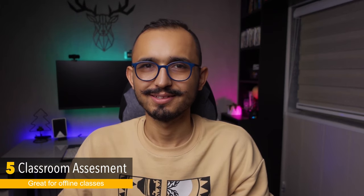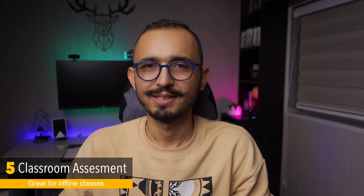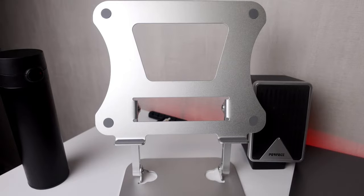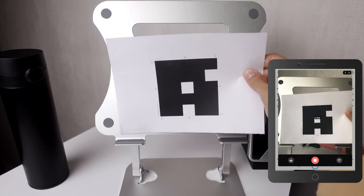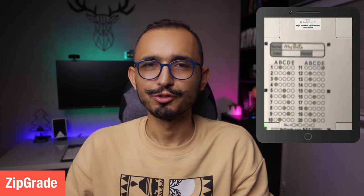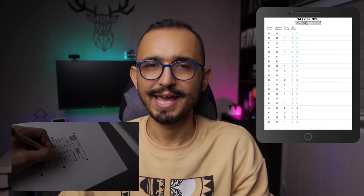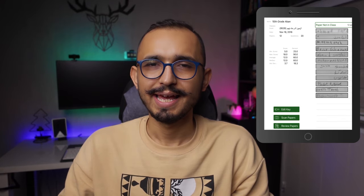Last but not least, I use the iPad for classroom assessment, especially for offline classes. You can create an engaging and interactive quiz using apps like Flickers. Flickers allows you to print special papers with QR codes or barcodes — you give these to different students, they see the questions on the board, and you start scanning those cards with your iPad, and they see the results in real time. You can also use an app called ZipGrade to grade your papers and store them on the cloud. Just get the students' answer sheets, scan them with your iPad, and it will automatically grade the papers and save them safely.